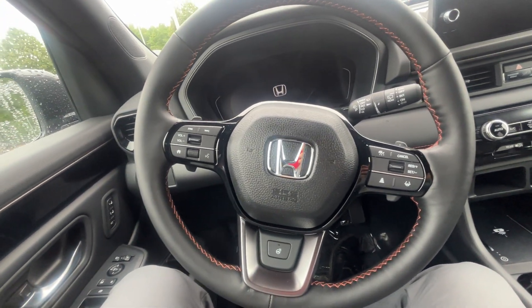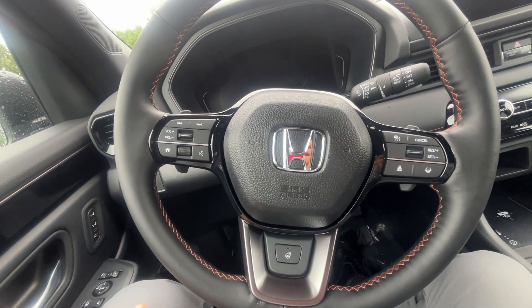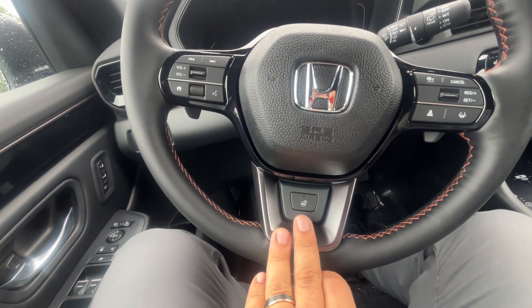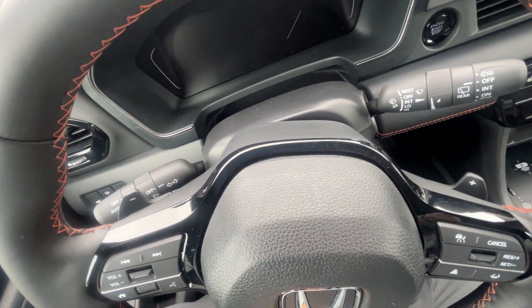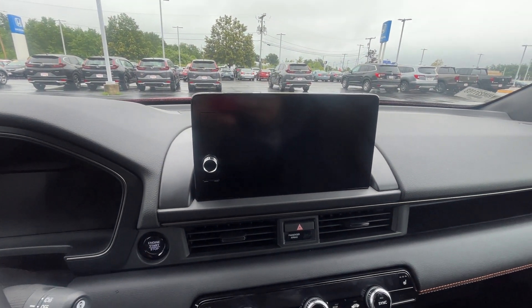Very comfortable. We do have our Bluetooth hands-free steering wheel mounted controls on the left side. Also looking at our safety features on the right. Notice on the bottom here you do have the heated steering wheel, and we also have those paddle shifters on the back for sport mode as well.